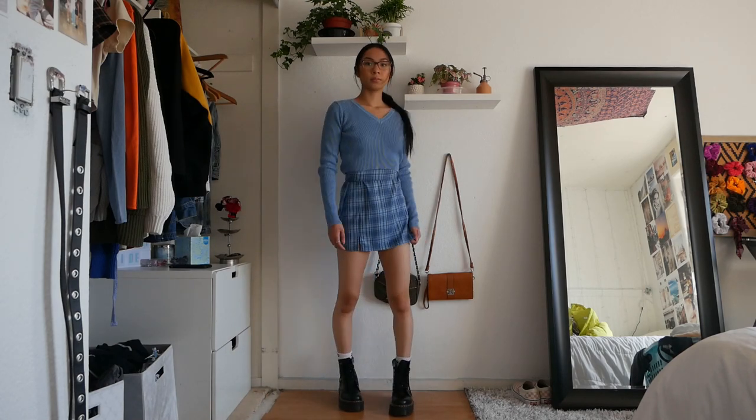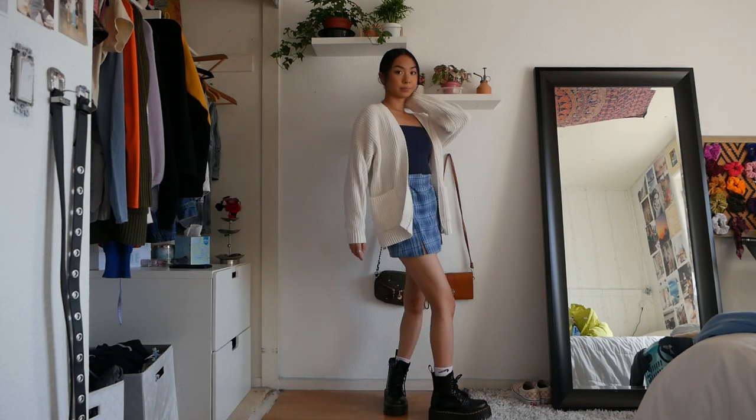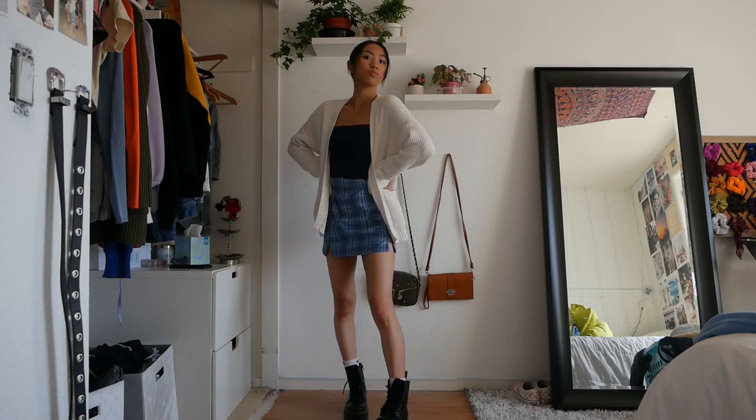This next look is basically the same bottom but with a skinny shop tank top and a cardigan over it. I like this look a lot — it's probably one of my favorites.